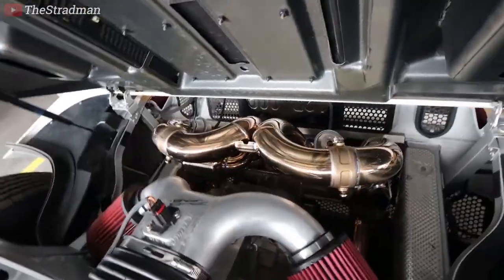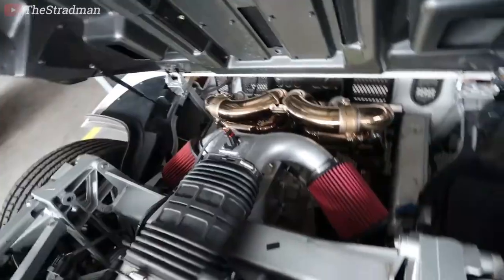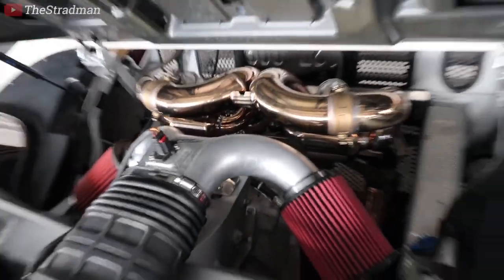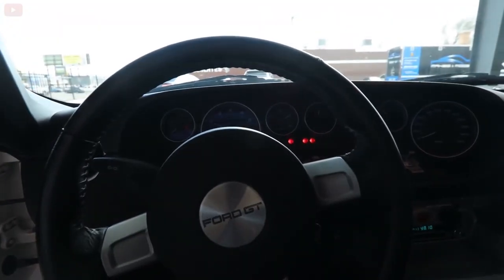We got a fully custom intake done as well. You got the FI exhaust prototype 001 right there — that is sick. We should be able to hear the supercharger a lot more with that intake. What have we done?